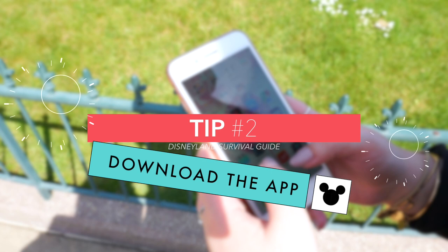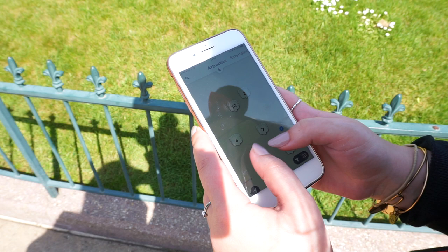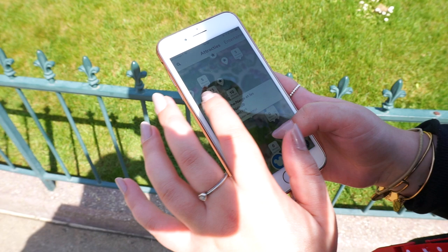Disneyland actually has an app that includes a map where you can see all the rides and attractions and their current waiting times. When you enter the park, check the app to see where the wait is shortest and go there first. The app also shows what times the parades and shows start.